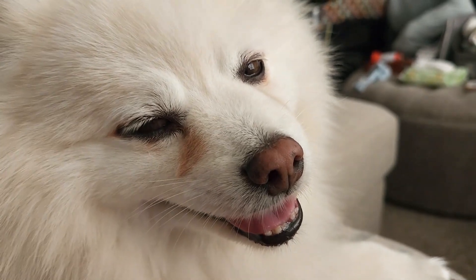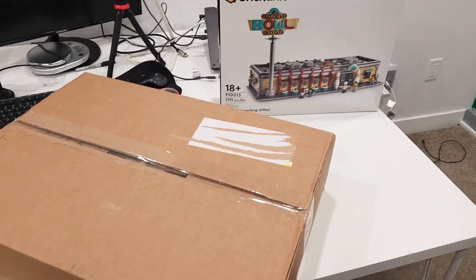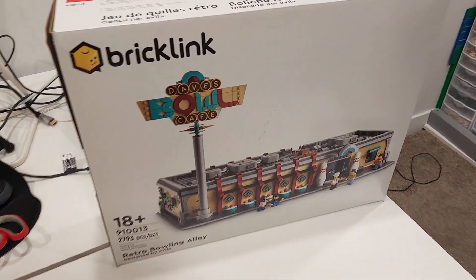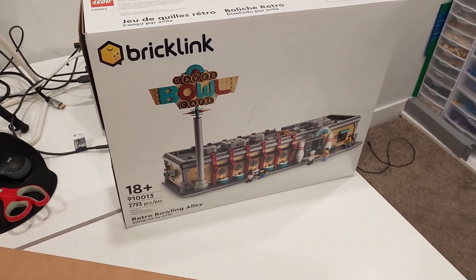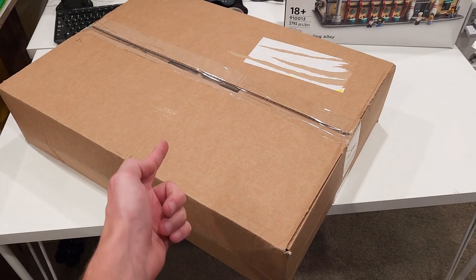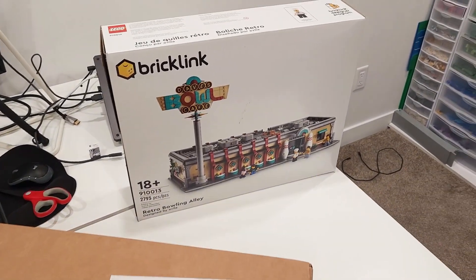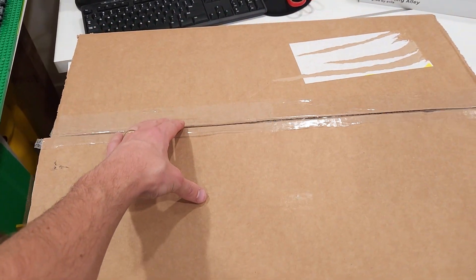That something is LEGO, so today in this video we're going to be talking about the BrickLink designer sets. I've got one right here — it's got a coffee stain on it. This is the bowling alley that I've been meaning to build, and I've got another one in this box. Today we're going to take a look at this one and also some of the ones in the past that have absolutely skyrocketed in value.